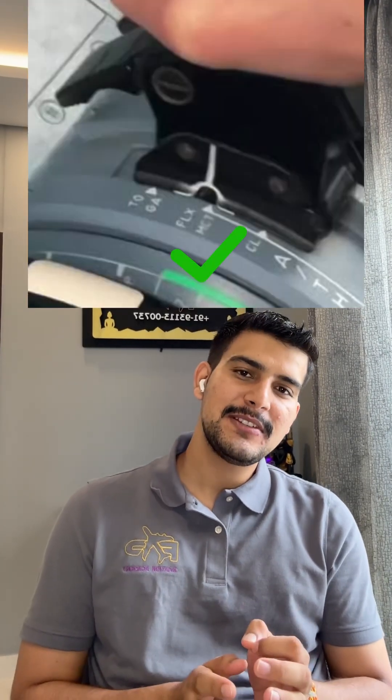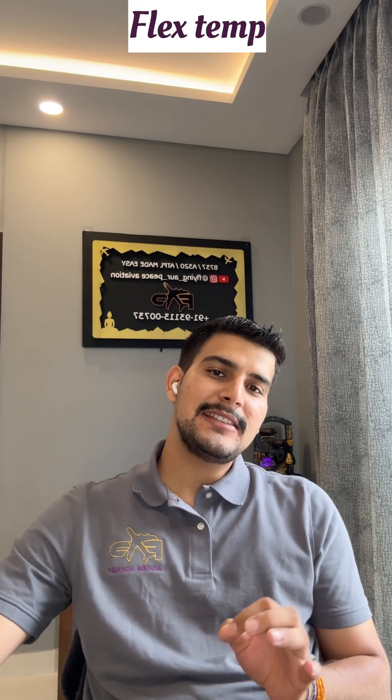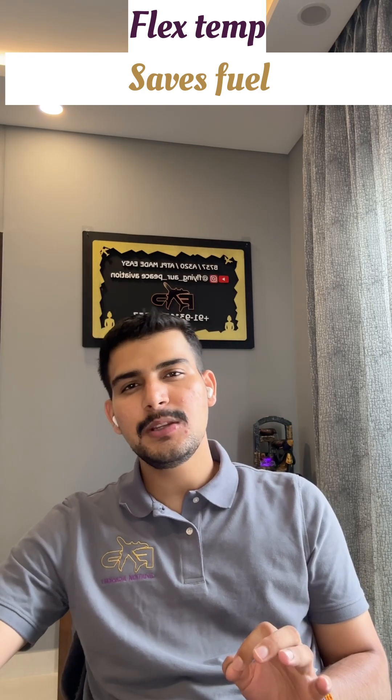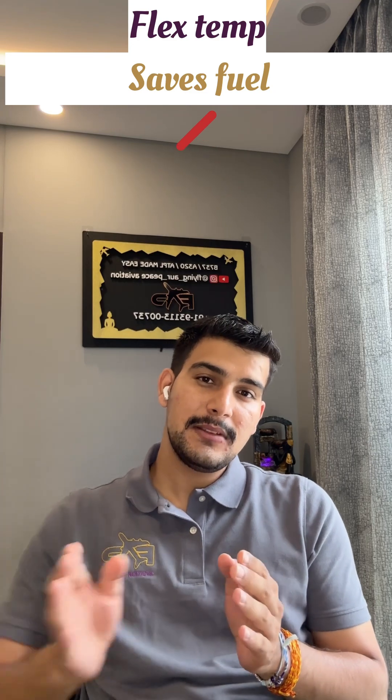Why do we use flex temperature takeoffs instead of TOGA takeoffs? Is it a fuel saver or a fuel spender? I used to think that flex temperature saves fuel, but that is not the case — flex actually burns slightly more fuel during takeoffs.